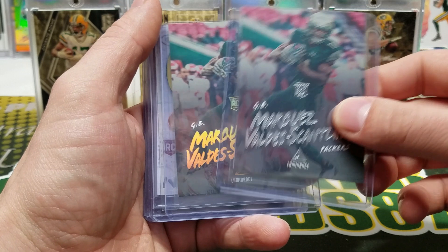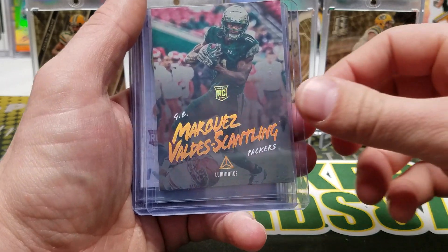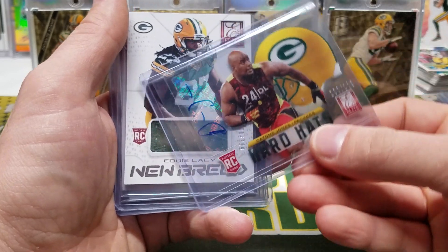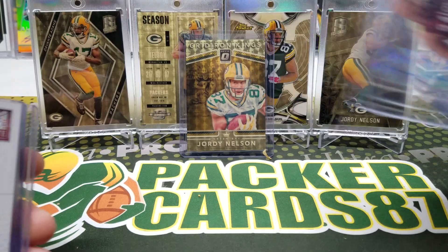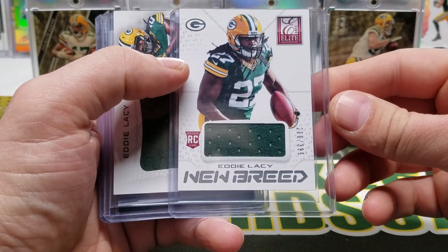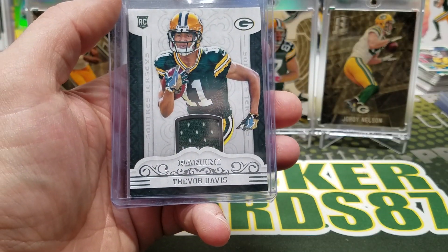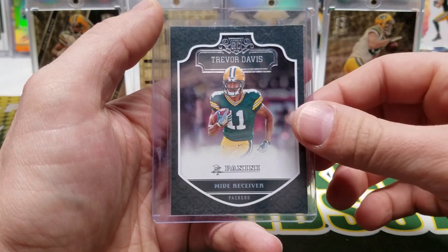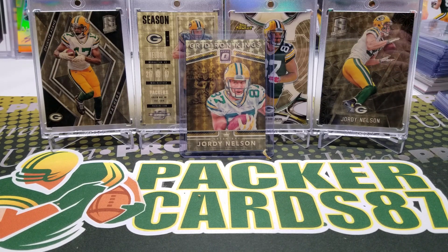MVS rookie — oh it's like the silver and then this is like the hollow foil one. Dante Jones. Lacy, Lacy had a 399 — another Lacy jumbo. Trevor Davis from Panini and a TD11 rookie card. So thank you so much man, that's awesome dude, fun times.